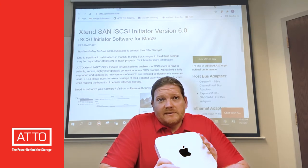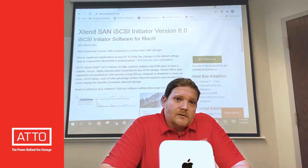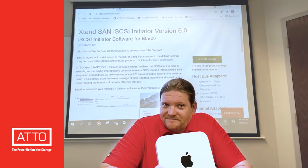Download Extentsand version 6 today at Addo.com, or get in touch with us to find out how iSCSI storage can accelerate your M1 based devices. Thanks a lot.